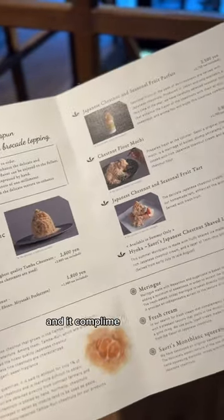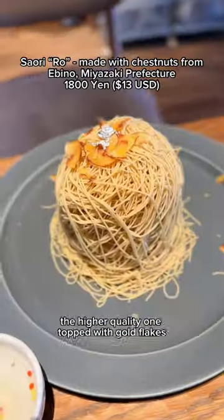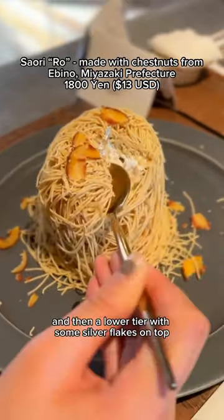You'll order some tea to kick off your meal, and it complements the Mont Blanc perfectly. We ordered two different kinds: the higher quality one topped with gold flakes, and then a lower tier with some silver flakes on top.